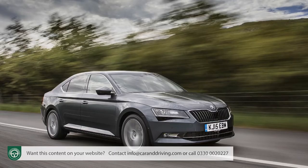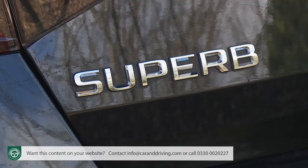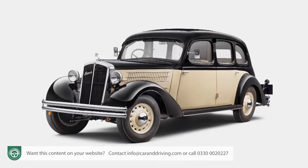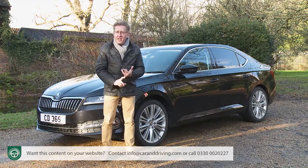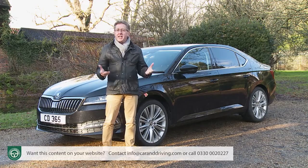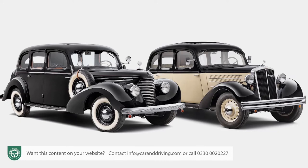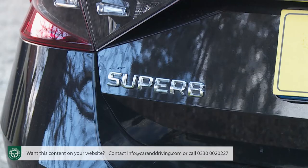All it really needed was a bit of extra want-one factor, which this facelifted version aims to provide. The name Superb smacks of self-aggrandisement, but it's actually an important nameplate for Skoda dating back to 1934 and an original design that established this Czech maker's forward-thinking automotive credentials. Amongst other things, this pre-war model showcased overhead valve engines, hydraulic brakes and a four-speed gearbox — technology that was cutting edge for its time.